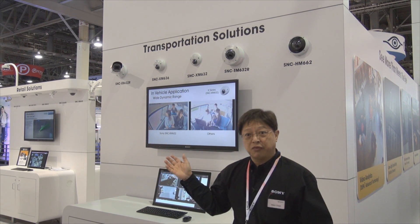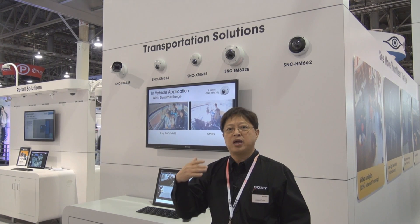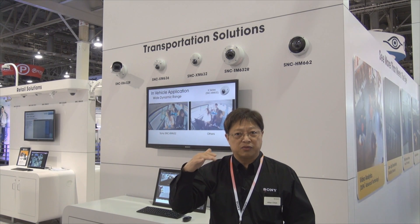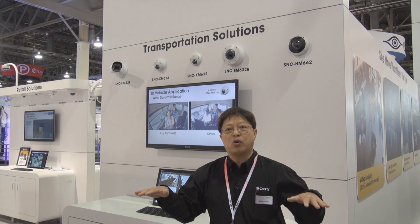Additionally, all of these cameras also feature image stabilization. So we have the products that could resolve all the concerns not only inside the vehicle, but as well as the transportation station depot areas.